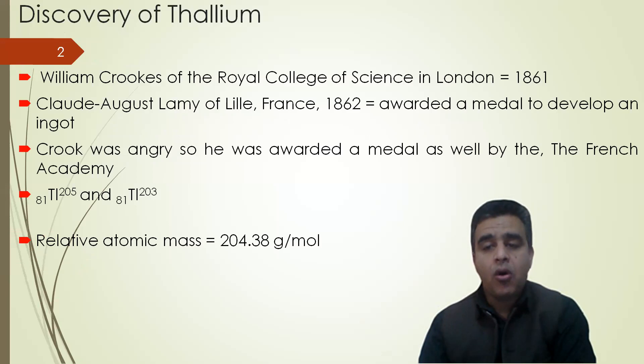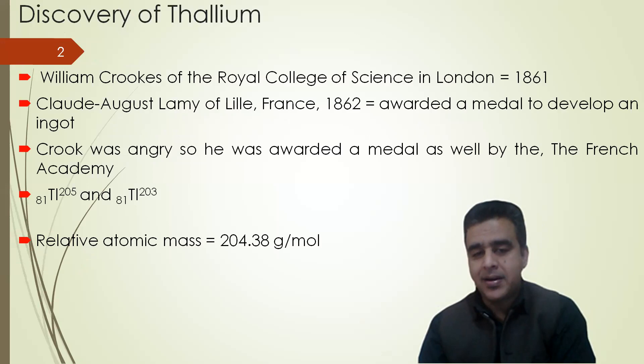Thallium is an element which was discovered by William Brooks of the Royal College of Science in London in 1861. But Claude Auguste Lemmy of Lilley in 1862 was awarded a medal to develop an ingot of this metal. Brooks was angry, so he was awarded a medal as well by the French Academy.